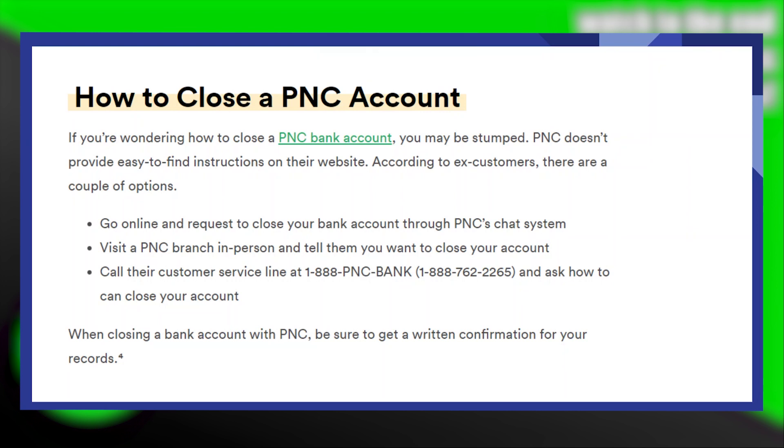Closing a PNC bank account is very easy to do. Today, I'm going to show you how to do it. If you're wondering how to close a PNC bank account, you may be stumped. PNC doesn't provide easy-to-find instructions on its website. According to ex-customers, there are a couple of options.